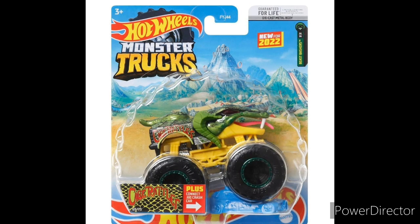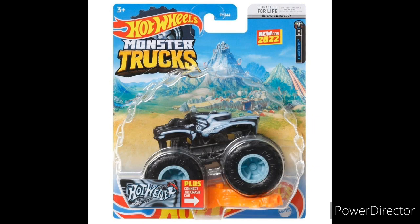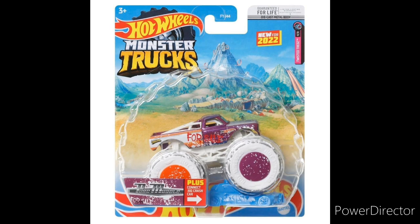We got brand new Roger Dodger from the Comic Book Crasher series, a brand new concept truck I have no clue what it's called because I can't really read the name, and then the Hotwiler — very nice looking truck, kind of boring but also kind of cool. And brand new Peter Muscle, probably the best of the case.